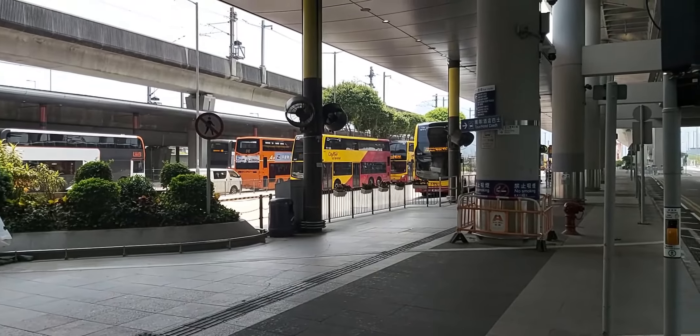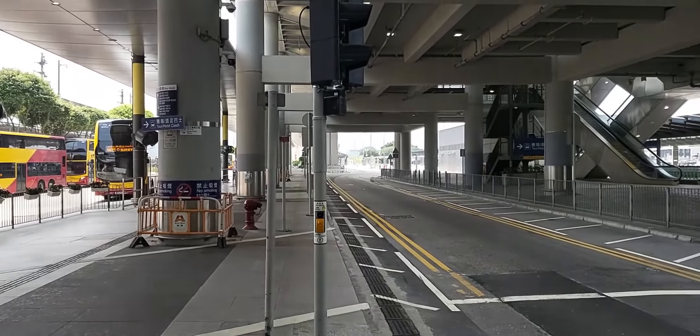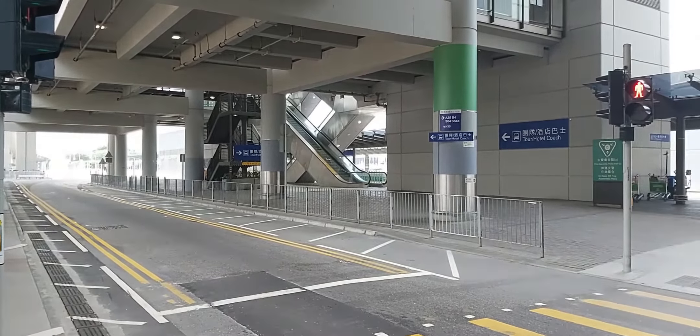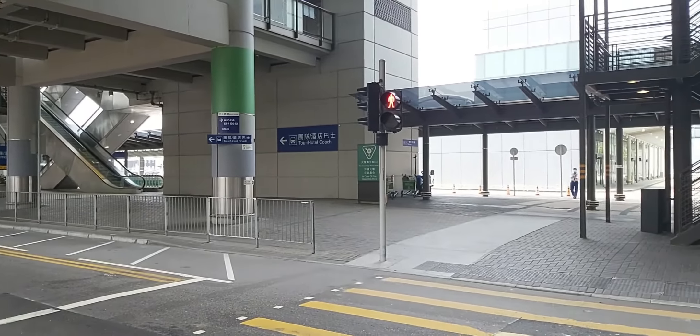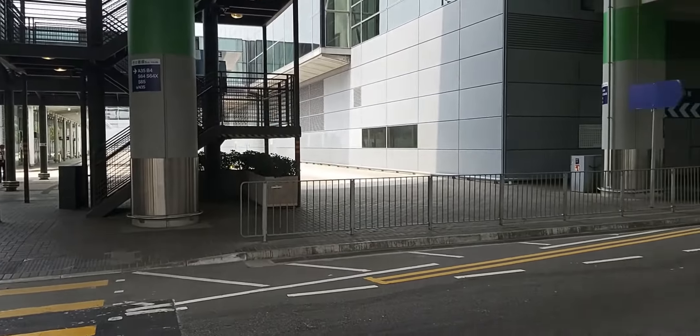Asia World Expo has two exits, but exit B is only open during large events. Still on Chep Lap Kok, the airport station is situated right next to the airport departure and arrival halls. The airport station is the only station on the MTR network where there are no ticket gates — anyone may enter the train as there are no barriers. However, a valid ticket is required to exit the station at the destination.